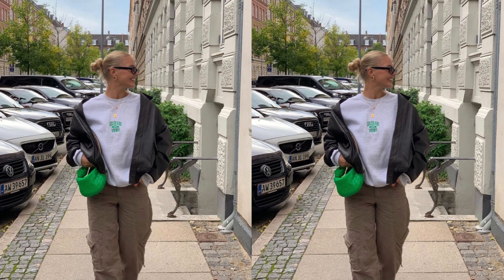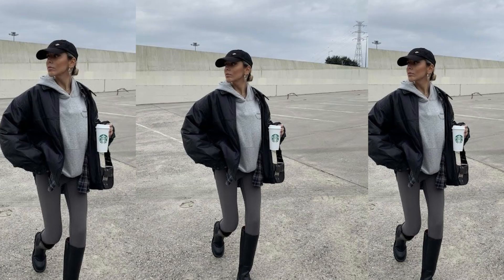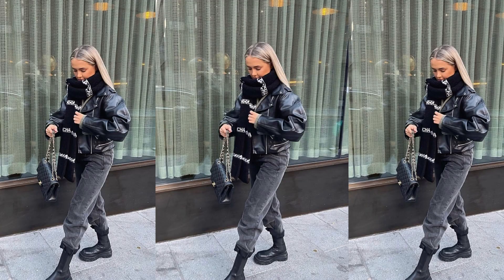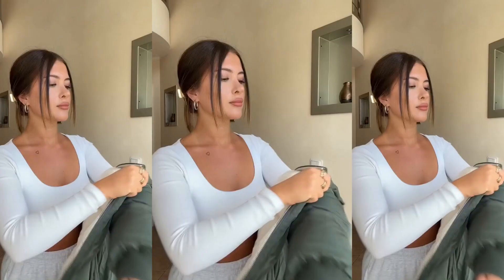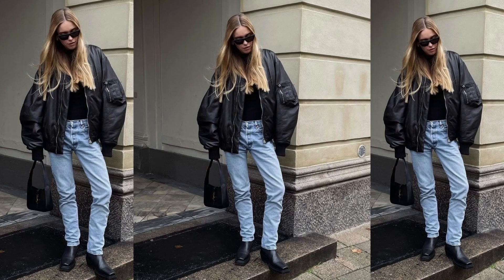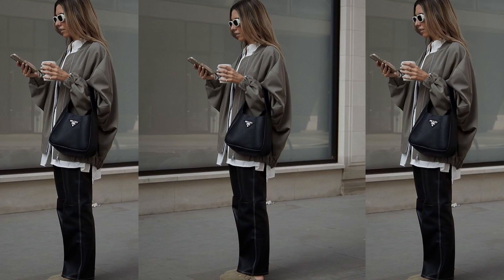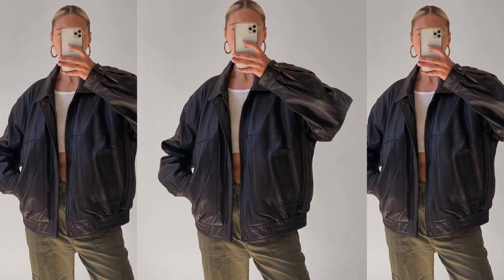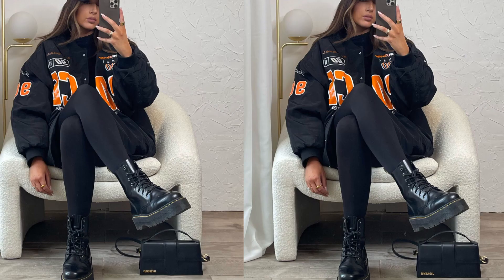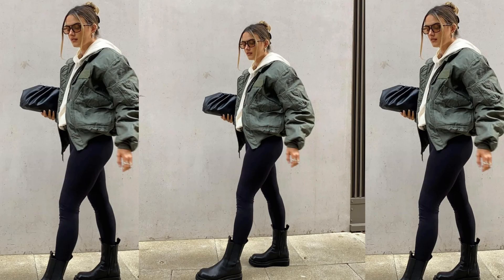Moving on — oversized bombers. These have been around for years, dipped out, but they are back in. They look super effortless and put together, and will definitely keep you warm as we head into the depths of winter. There are so many ways to style these depending on the color — it's more of a street style aesthetic, but you can incorporate it into your wardrobe even if that's not your vibe.